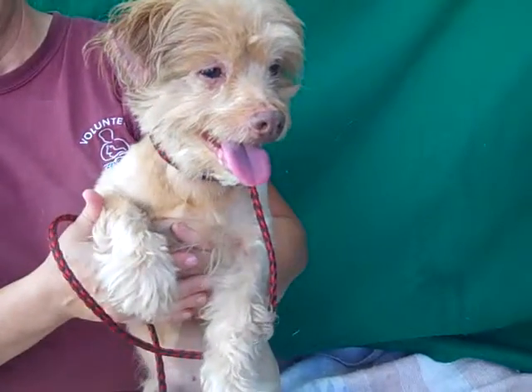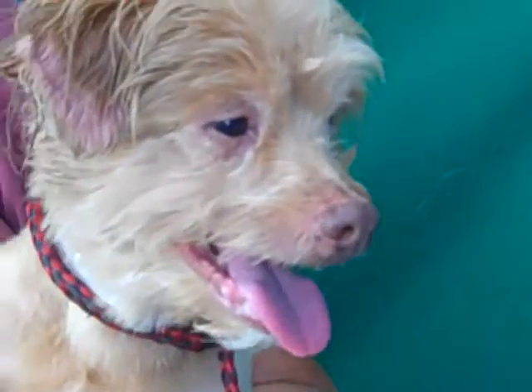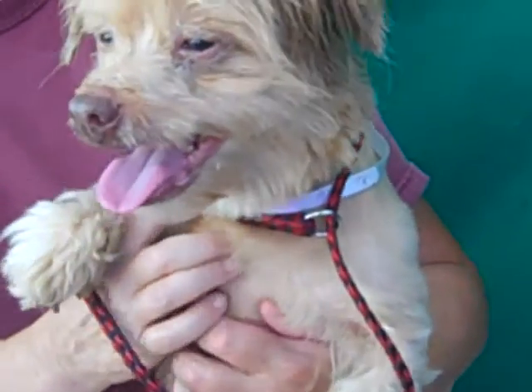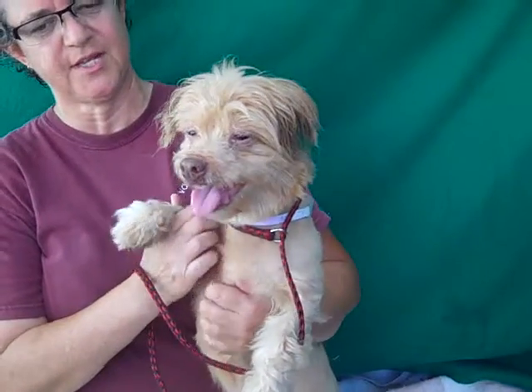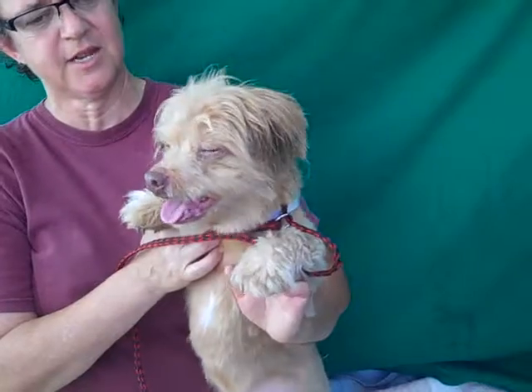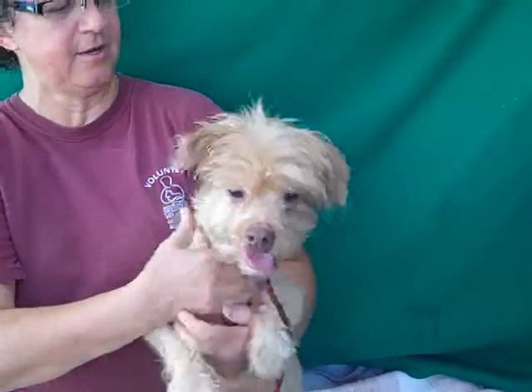He's got a kennel mate about his size and he gets along with other dogs. He just jumped off a table and went over to greet a German Shepherd — not in an aggressive way, in a curious way — so he's most likely good with dogs of all sizes. Although with a dog this size, you do need to make sure the other dogs are dog friendly of course.